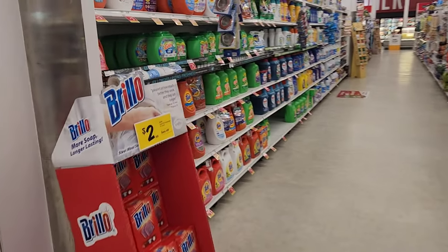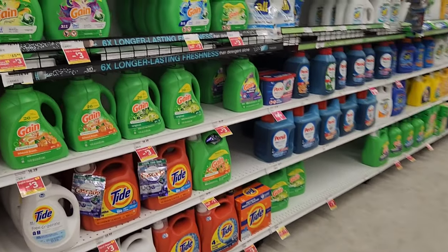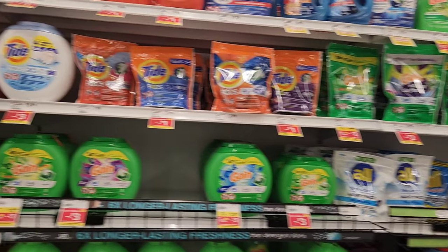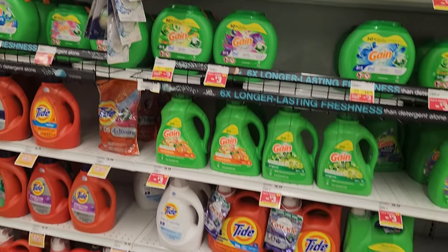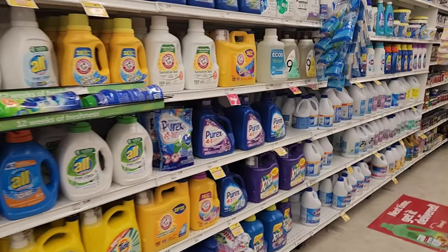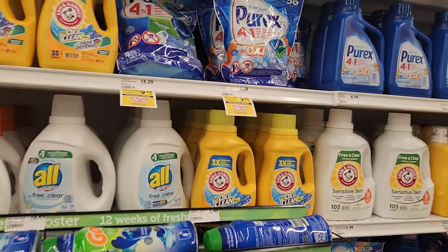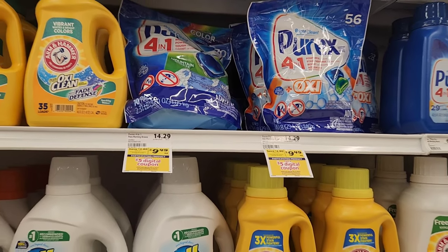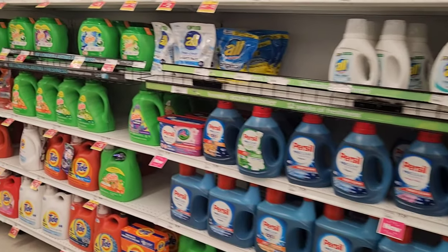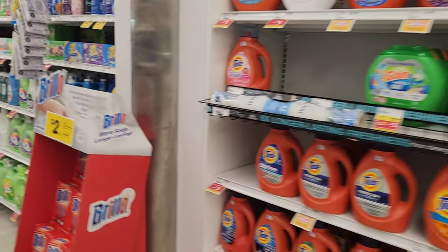I was trying to see if I could get any laundry items to go towards my spend $25, but the included items aren't on sale. This Purex — the big one right here — is included and you get 70 loads for $9.49, which I think is a pretty good deal. But I don't see much with laundry, so on to the next.